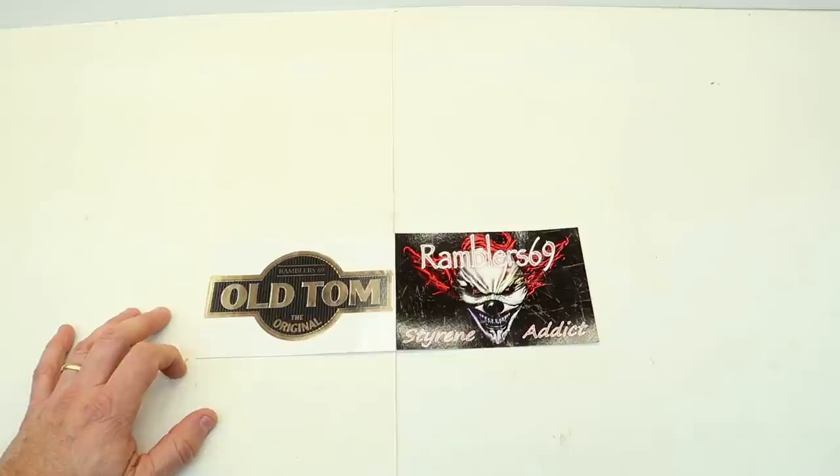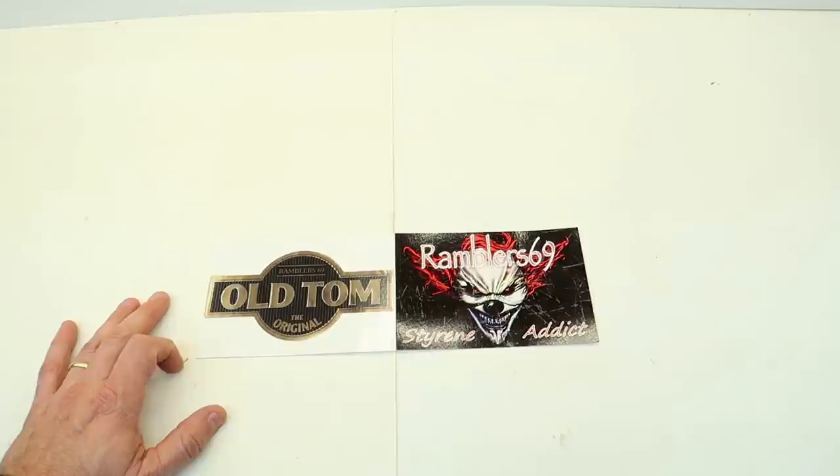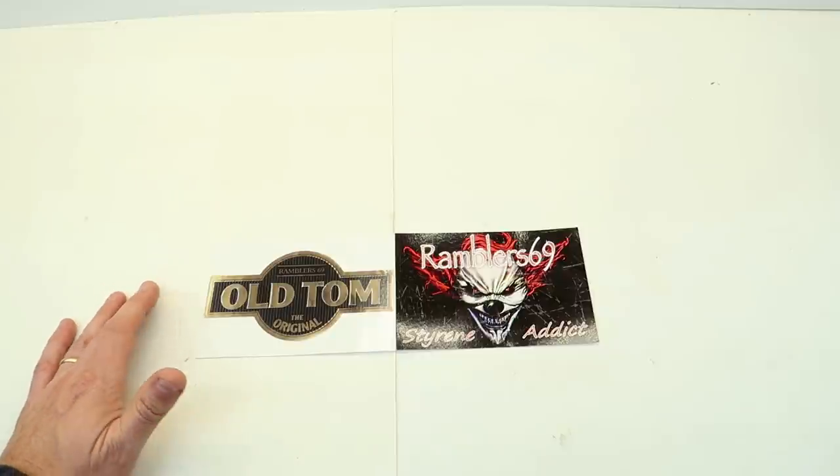People have asked me in the comments: did you buy anything when you were down there? And I thought they must not know me very well — but yes, I did. I wanted to take this video to show you what I brought home.